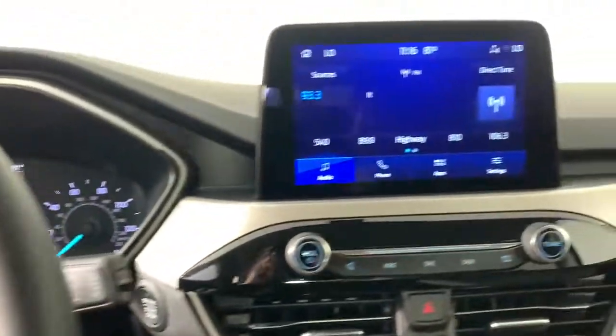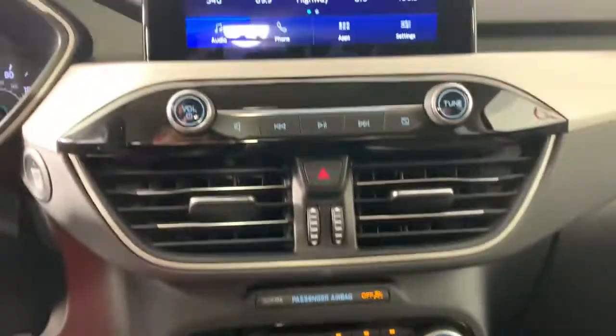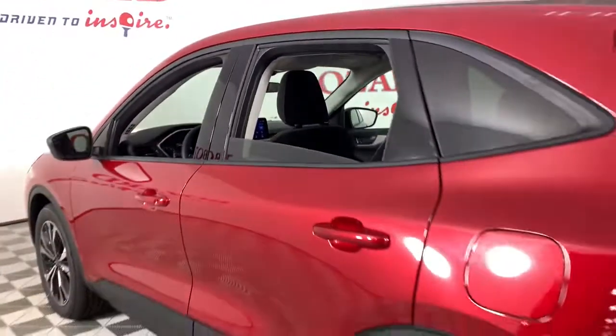These are just some of the great options this vehicle comes with: keyless entry, satellite radio, power lift gate, electronic stability control, aluminum wheels, dual zone AC, Wi-Fi hotspot, power driver seat, rear spoiler, and intermittent wipers.